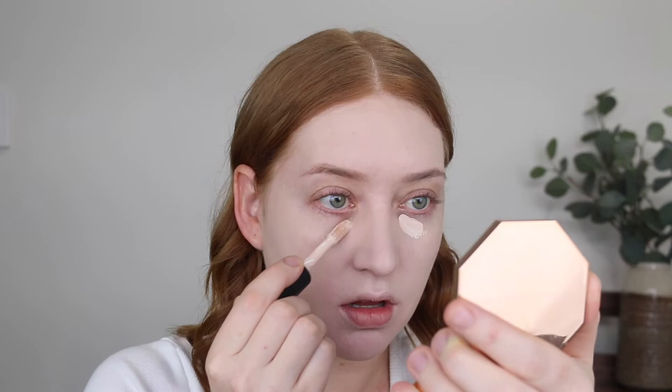For concealer I'm going in with my ELF 16 Hour Camo in the shade Fair Beige. I was so excited when this concealer was released and used it religiously for months. I have recently been dipping into the hydrating version and oh my god that is such a nice concealer. This one has very full coverage so I'm only going to go in with a little bit and build it up if I need to. If you find this concealer to be a little bit too drying then you will love the hydrating version. I also have Fair Warm here but I've been steering more towards skin tone concealers rather than brightening ones.